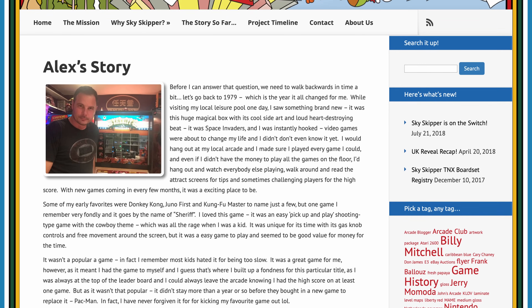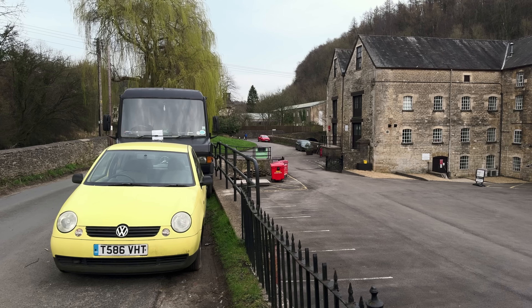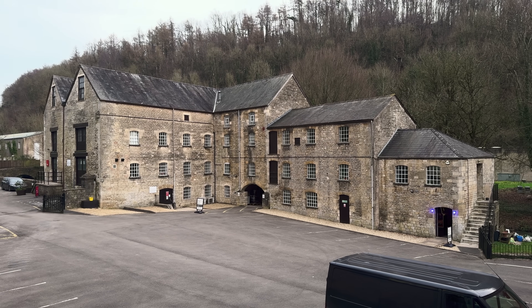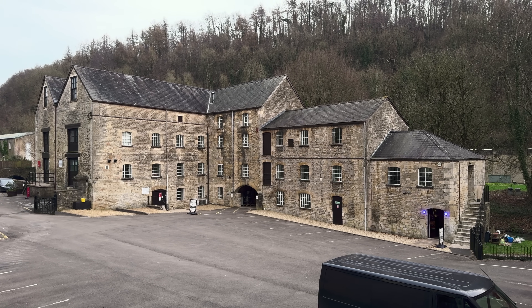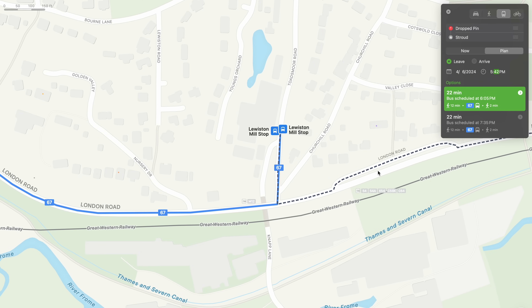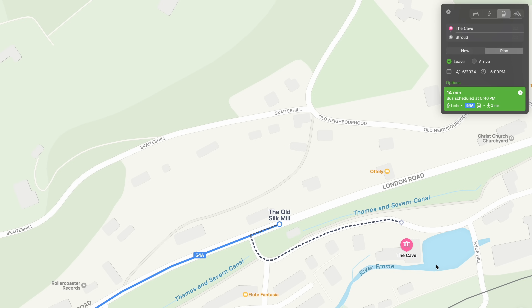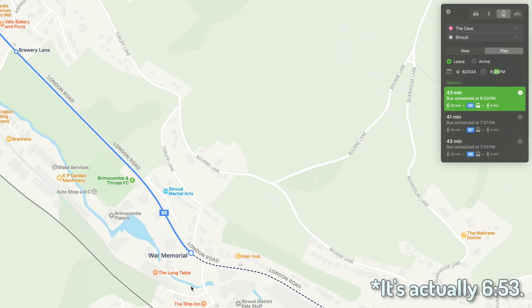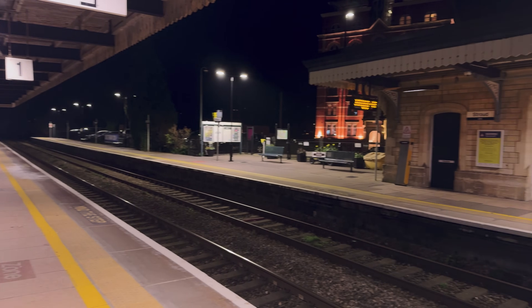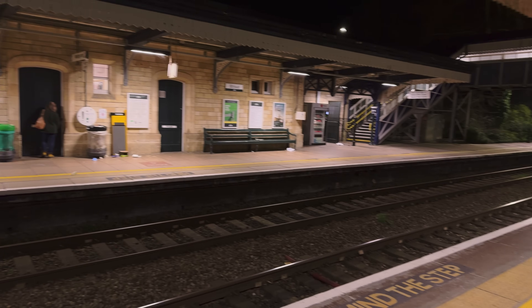By the time 6pm rolled around, my thumbs were sore from all the button mashing. It was time to say goodbye to the mill and head back to the city. The return bus trip requires a bit more planning than the incoming one — none of the bus schedules are good for leaving at 6pm. If you don't catch the 67 bus at Lewiston Mill at 6.05pm, you'll have to wait until 7.35pm for the next one. If you decide to leave early, you're better off taking the 54A, which stops right next to the cave at 5.40pm. I wound up walking an extra quarter mile down London Road to the War Memorial stop, where the 69 bus stops at 6.35pm. Tell the driver to stop at Russell Street in Stroud, and he'll arrive in front of the train station.